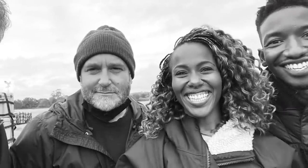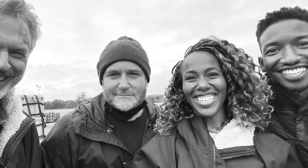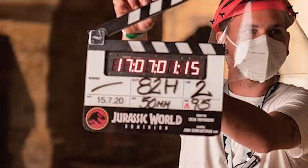While we still don't have much to go on in terms of a visual style for the movie, we know that the marketing has already taken on a more classic Jurassic style, as seen with photos from the set and logos that have debuted along with the first teaser poster.